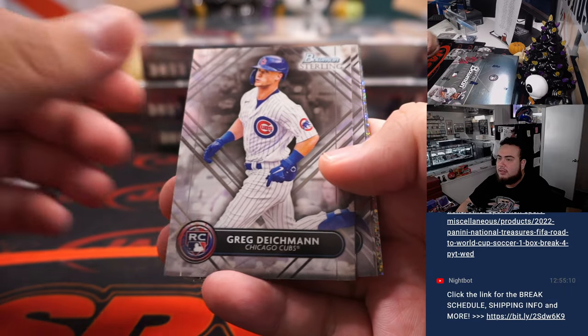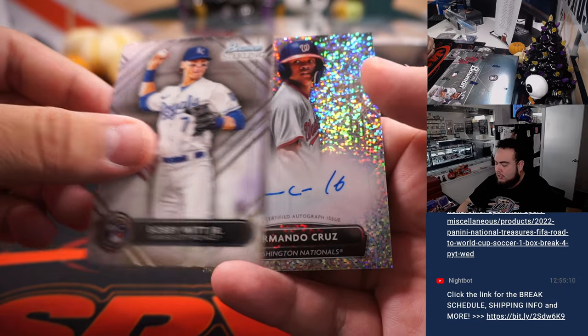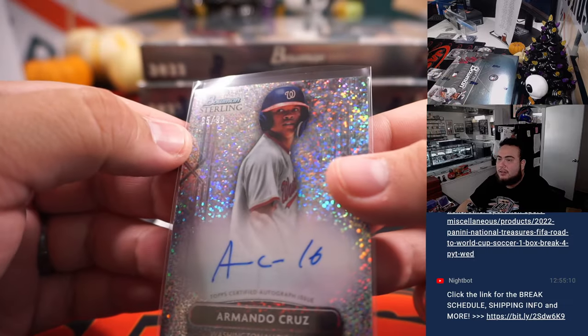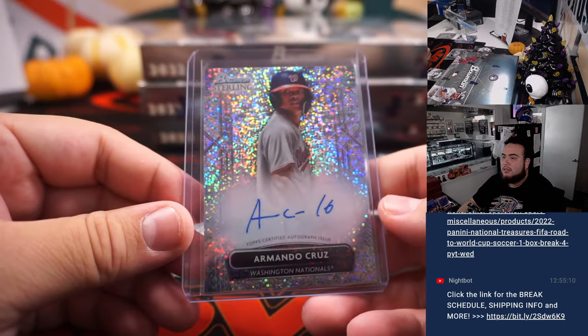CJ Abrams, Reed Detmers, Deitsman, Ernie Clement, Bobby Witt Jr. with an Armando Cruz. It's kind of hard to see the numbering, but it's $299 right under the Bowman Sterling logo. And then that's last ball mojo, Aaron Miller. There you go, Aaron, on the board.